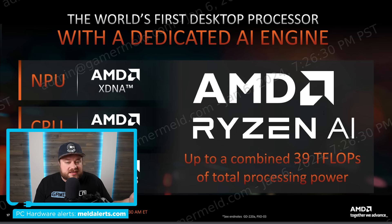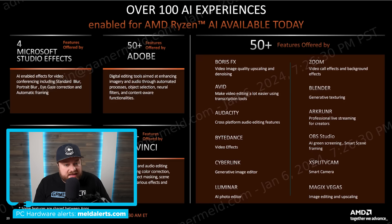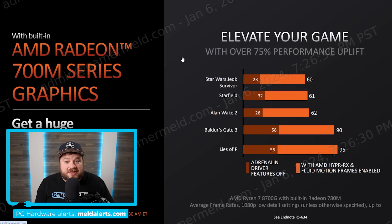AMD gives examples of Ryzen AI in action: over 50 features offered by Adobe, including digital editing tools for enhancing imagery and audio through automated processes, object selection, neural filters, and content-aware functionality. Previously this ran in the cloud, but now you can run it locally with Ryzen AI. But forget the NPU for a moment — let's talk gaming. I'll have affiliate links in the description below for when they're released.